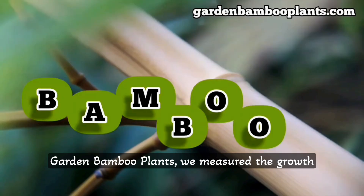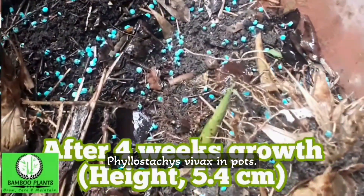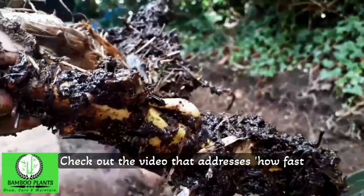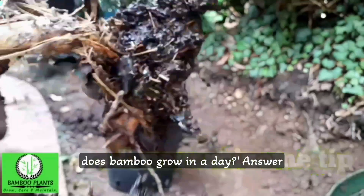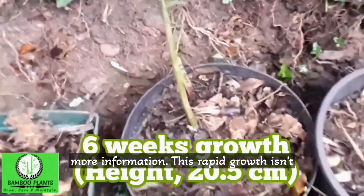Here at Garden Bamboo Plants, we measured the growth of the golden-yellow bamboo, Phyllostachys vivax, in pots. Check out the video that addresses how fast does bamboo grow in a day — based on real measurements — linked above for more information.